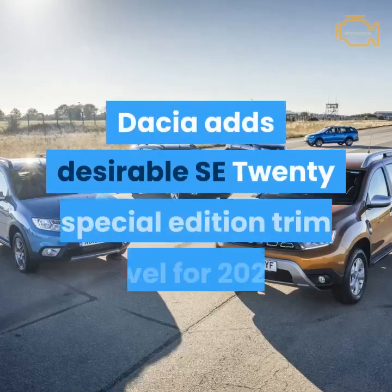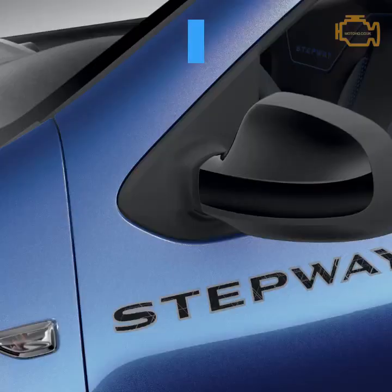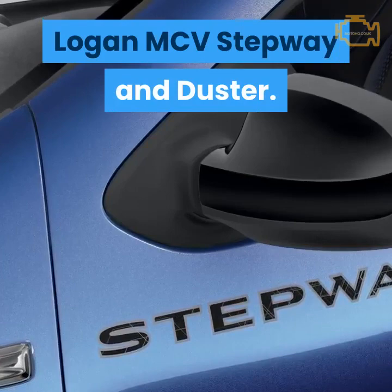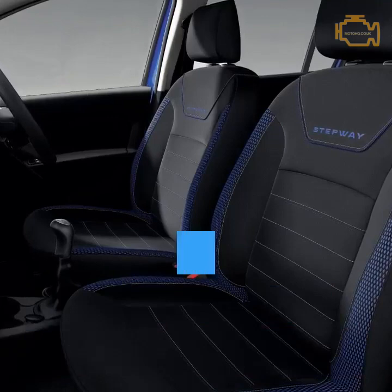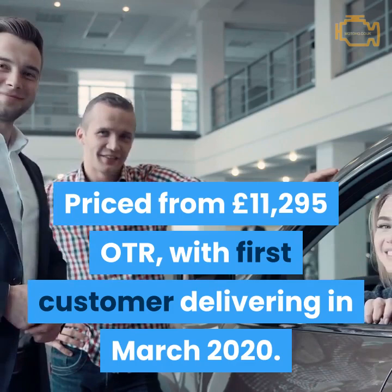Dacia adds desirable SE20 Special Edition trim level for 2020, exclusively available on Sandero Stepway, Logan MCV Stepway and Duster. The new trim features enhanced equipment, distinctive exterior finish and bespoke interior fabrics, priced from £11,295 OTR with first customer deliveries in March 2020.